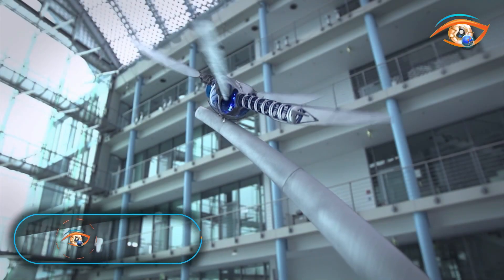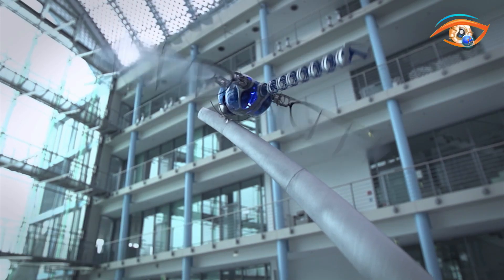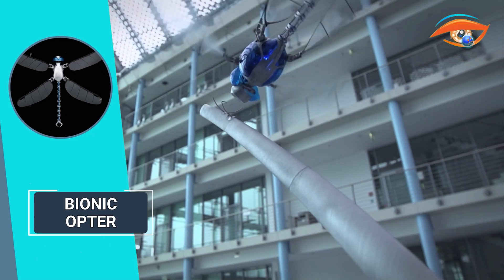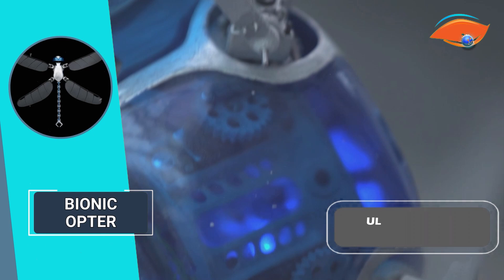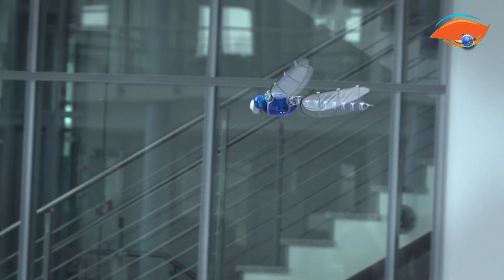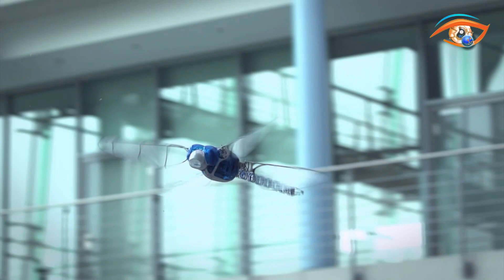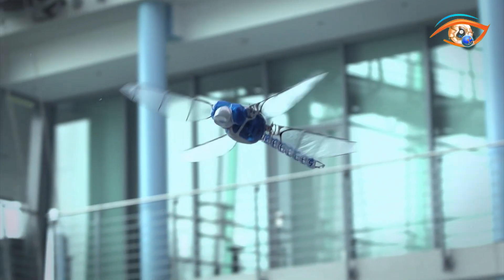The Bionicopter represents a remarkable feat of engineering achieved through the collaboration of the Bionic Learning Network. This innovative creation successfully replicates the intricate flight characteristics of the dragonfly, enabling the ultralight aircraft to maneuver effortlessly in all directions, hover with precision, and glide through the air without flapping its wings. It surpasses helicopters, motorized and non-motorized gliders in its ability to handle diverse flight conditions.